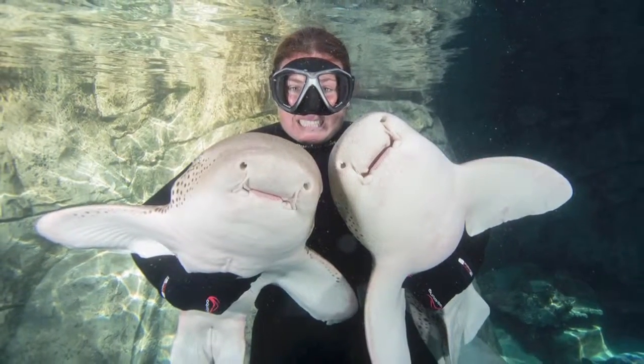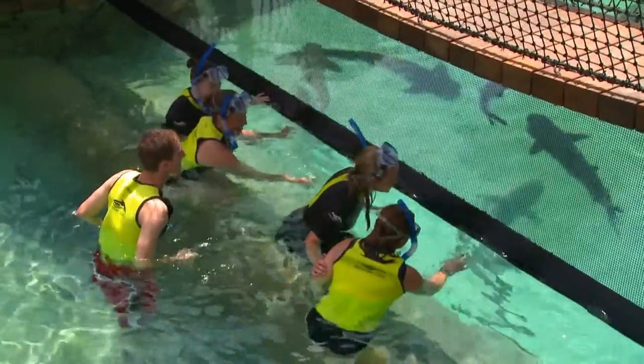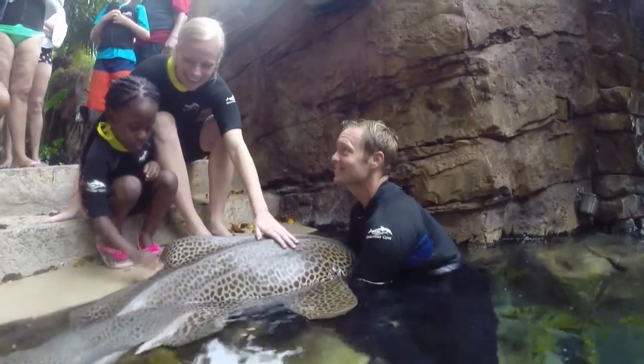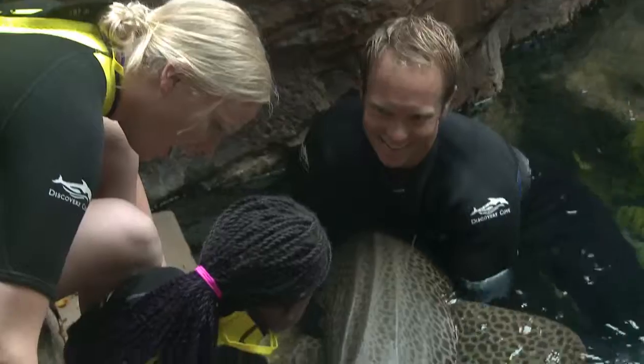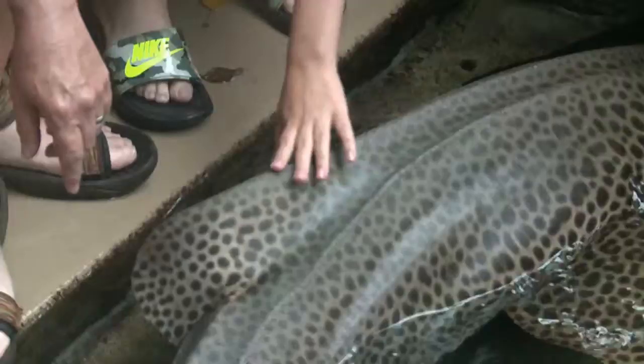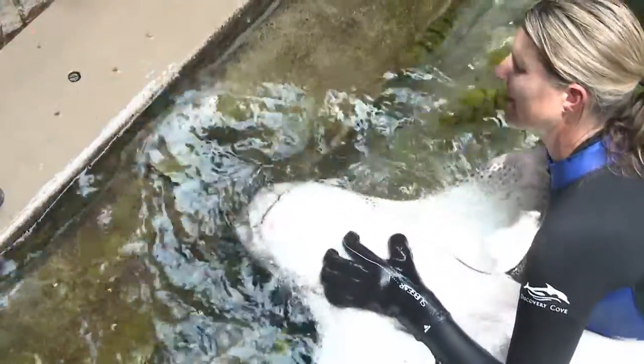We've also trained our sharks to be brought to the viewing panels, which allows our guests to get up close to them and see how amazing these sharks actually are. One of the coolest things we do here is we've trained our sharks to be held and brought into the shallow water so that the guests in our Trainer for a Day program can get really close up to them. They get hands-on, they get to touch them, and you might even get an opportunity to feed one of our sharks.